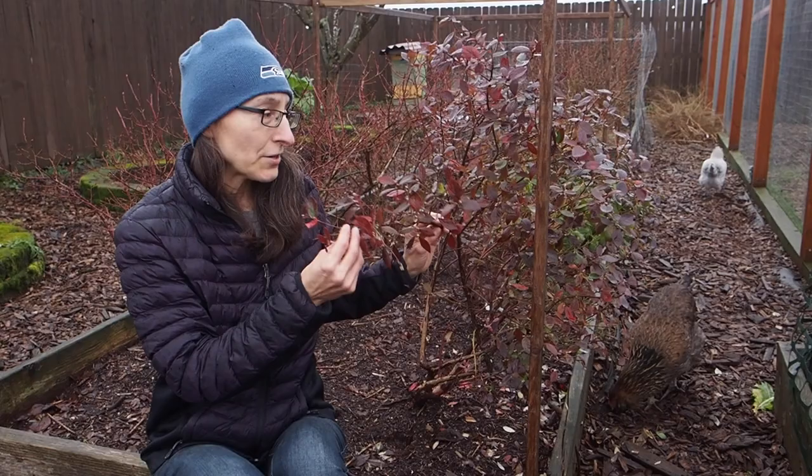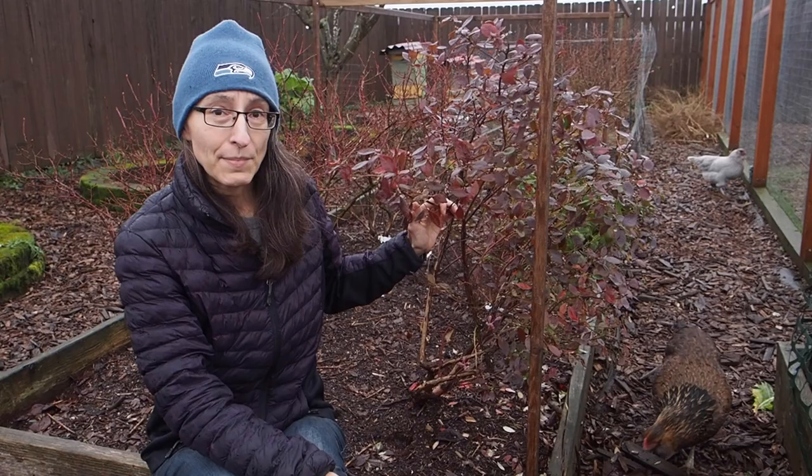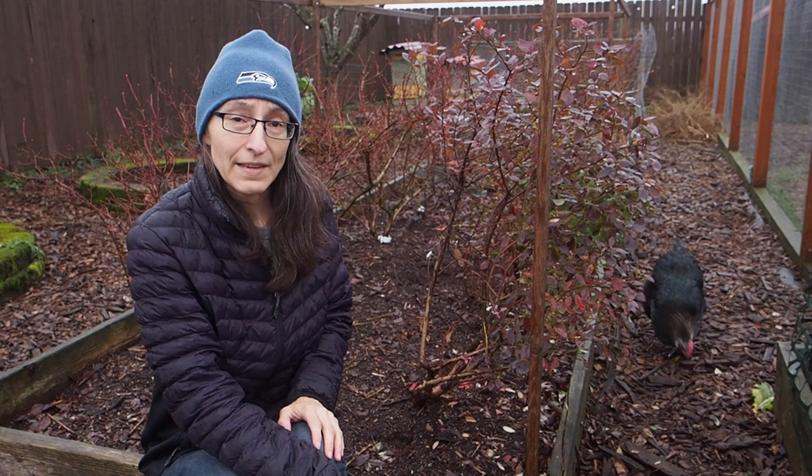So there are evergreen varieties like this one, and the leaves turn purple in the wintertime, but I think this is more ideal for milder climates. So if you're in a really cold climate, you may not be able to get the evergreen varieties, but most of the blueberries are not evergreen, so they lose their leaves during the wintertime. And each variety also has different ripening times of the season — some are early, mid, or late — so that's something else to consider.